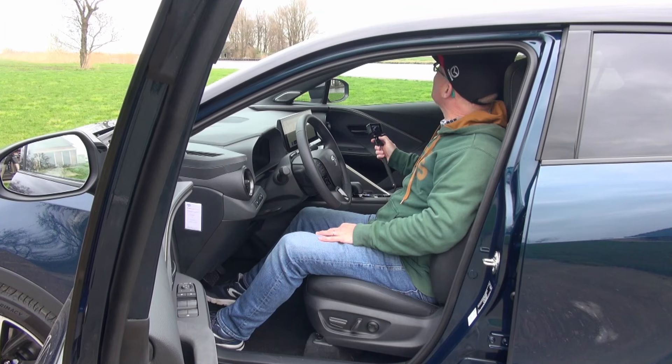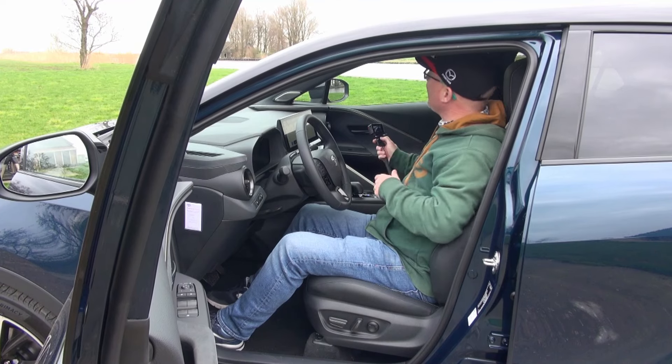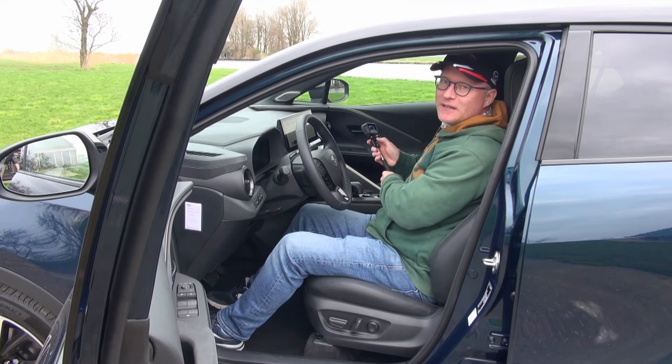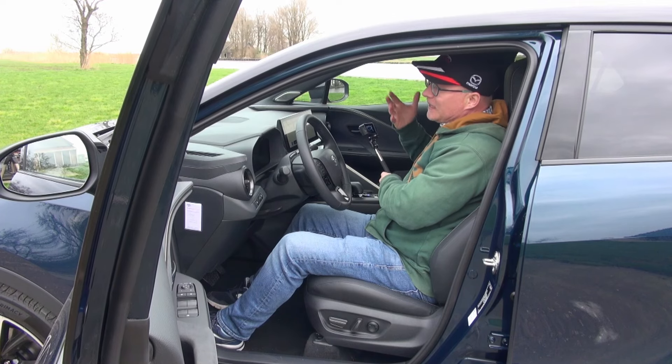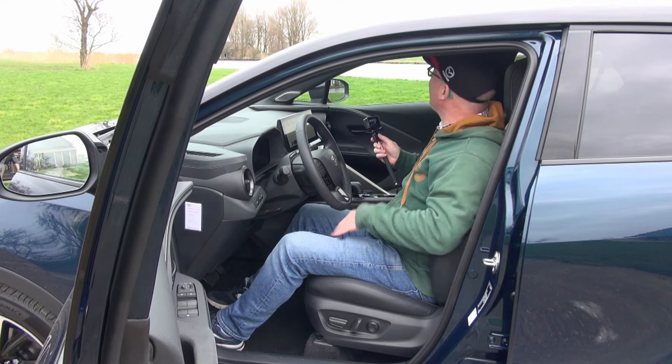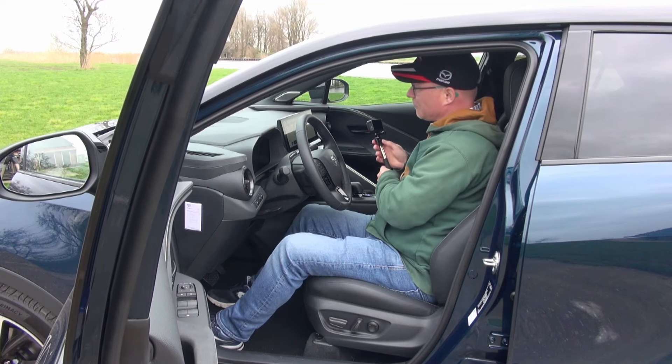Looking up, this top trim level has a glass roof — it's somewhat of a gimmick. It doesn't open or slide, and there is no sun blind. On cold days you can really feel the roof sucking up the interior heat, so that's something to keep in mind, especially without a blind to close it off.